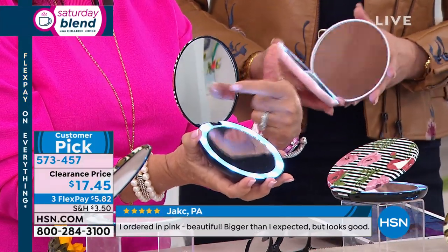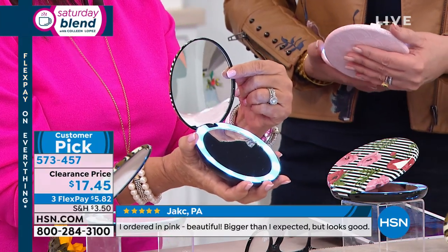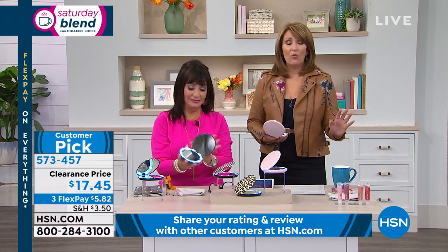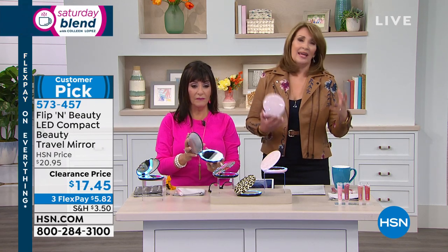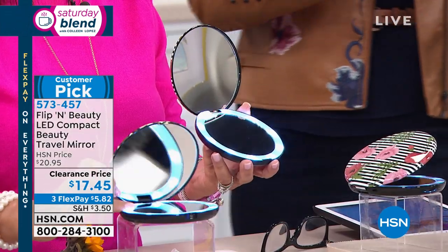If you look good when you are five times magnified, imagine how good you're going to look in a standard mirror. Ladies, one of the best beauty tips I can give is: use a magnifying mirror to put on your makeup. It makes such a huge difference, and this is the best one I've ever seen.